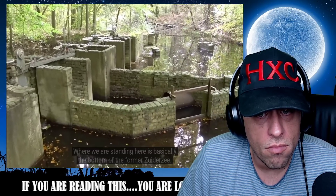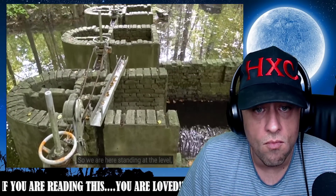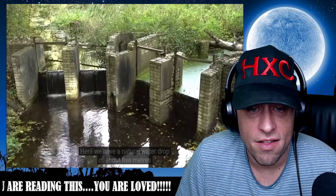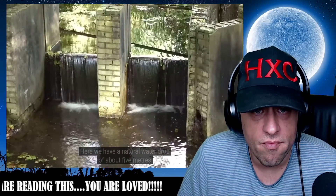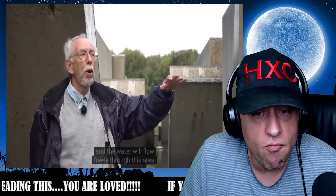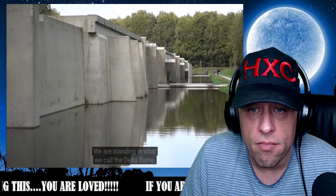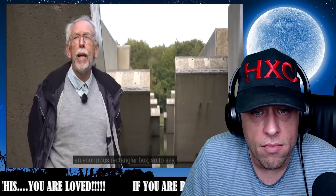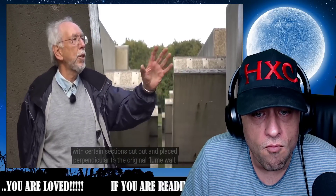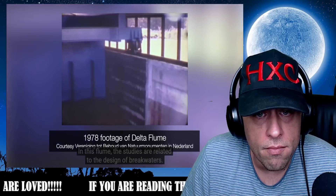Another thing is that you need water. Where we are standing here is basically the bottom of the former Southern Sea, at a level of minus two or minus three meters below mean sea level. Here we have a natural water drop of about five meters, so we just have to open the gate and the water flows freely through this area. We are standing in what we call the Delta flume — an enormous rectangular box. And now you see more of an artist's impression of this flume, with certain sections cut out and placed perpendicular to the original flume.